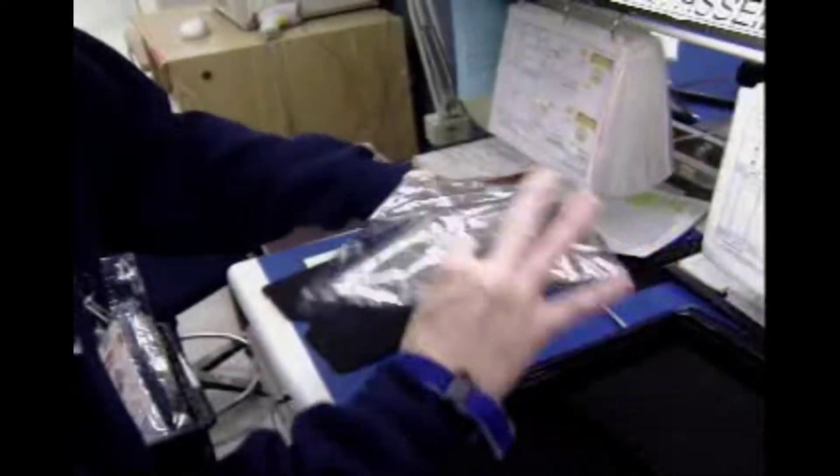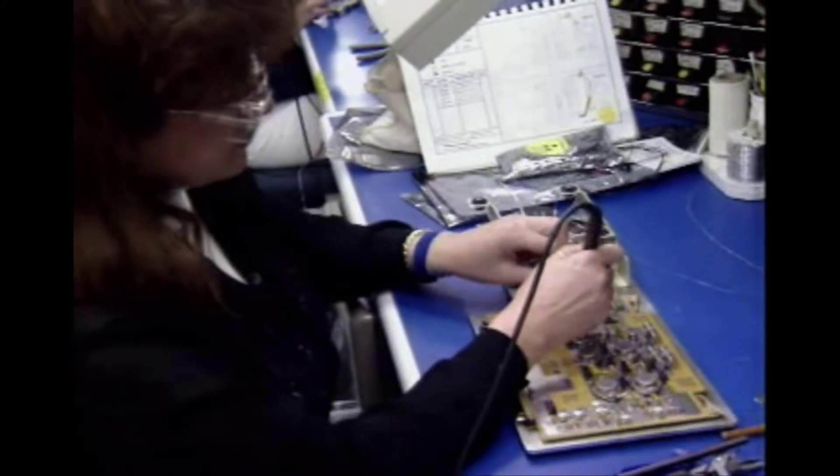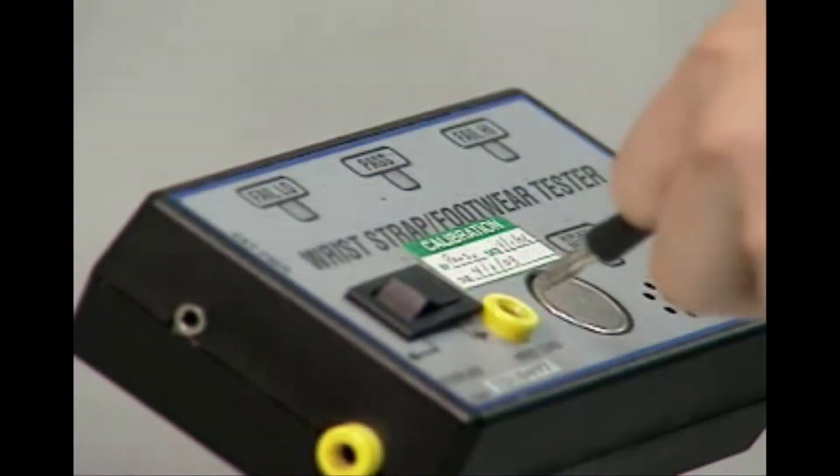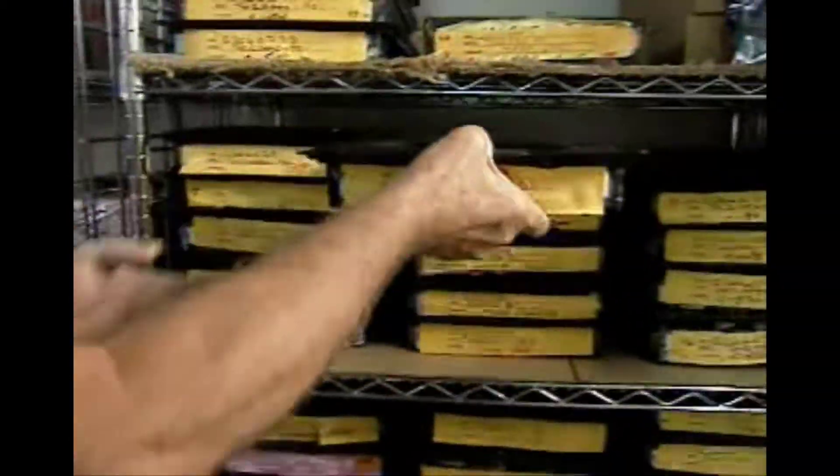By understanding electrostatic discharge, or ESD, how it affects electronics, and what can be done to protect components from ESD damage, you will play an important role in ensuring maximum reliability and top performance of your Primus EPIC system.